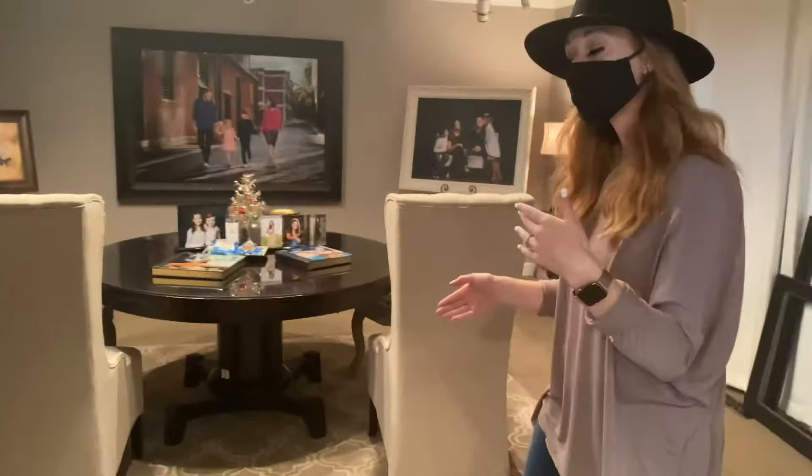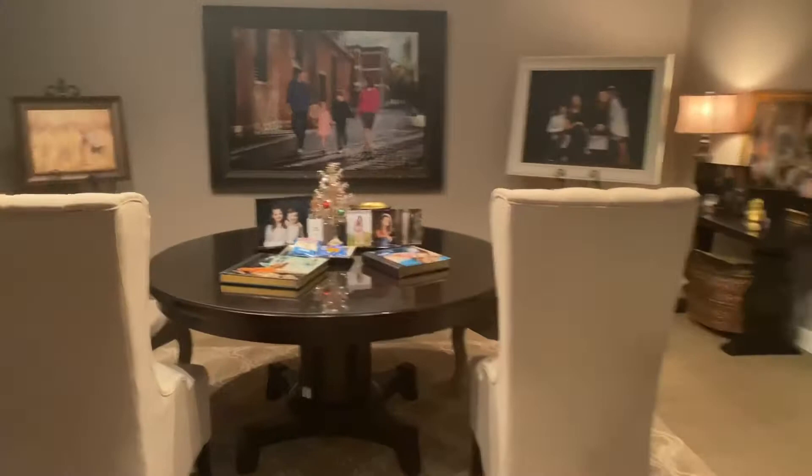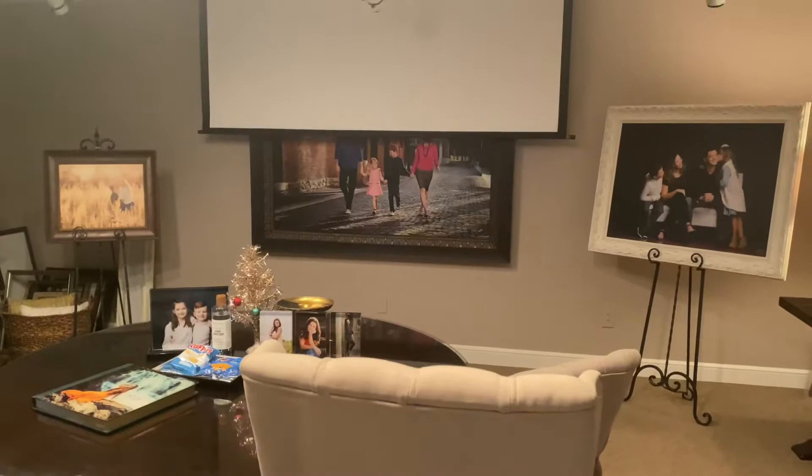So we're kind of starting a little bit at the end of our client journey, but this is where you view all of your beautiful images. We've got this awesome table for you and your family to sit around, and then we have this great screen that lowers down from the ceiling so that you can see your images projected at a big size, which kind of helps you decide.